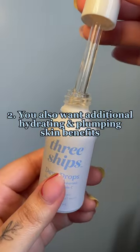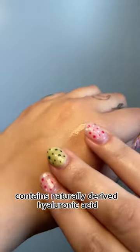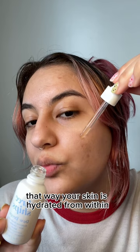Two, you also want additional hydrating and plumping skin benefits. Unlike other vitamin C serums, the Three Ships Dew Drop Serum contains naturally derived hyaluronic acid. That way, your skin is hydrated from within.